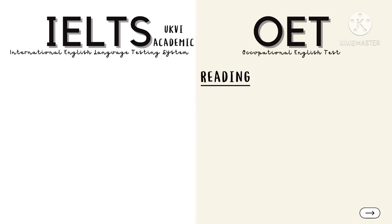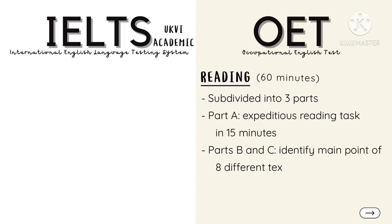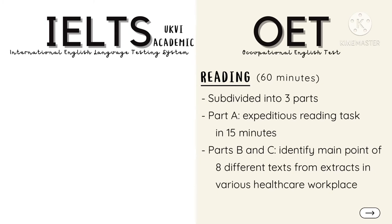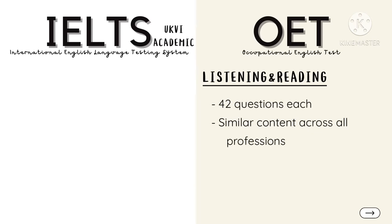The Reading part is likewise subdivided into three tasks, lasting for 60 minutes in total. Part A involves an expeditious reading task which you will have to complete in 15 minutes. Parts B and C will assess your ability to identify the main point of eight texts from extracts in various healthcare workplace settings. Both Listening and Reading parts have a total of 42 questions each, with the same content across all professions.